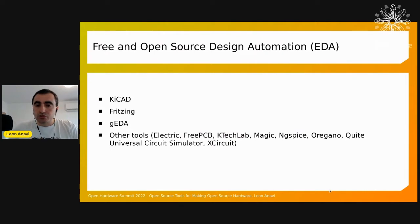Let's start with free and open source design automation tools. Number one on my list is KiCAD — a very complex software capable of designing really sophisticated boards. We also have Geda, and Fritzing for very simple schematics, which is useful especially for educational purposes. There are other open source tools that deserve an honorable mention, but they're either not very well maintained or not very popular.